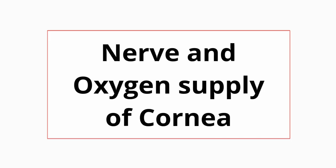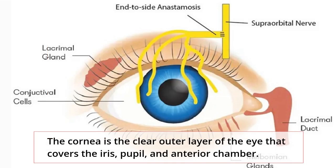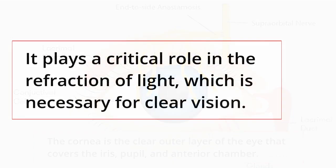Nerve and oxygen supply of the cornea. The cornea is the clear outer layer of the eye that covers the iris, pupil, and anterior chamber. It plays a critical role in the refraction of light, which is necessary for clear vision.